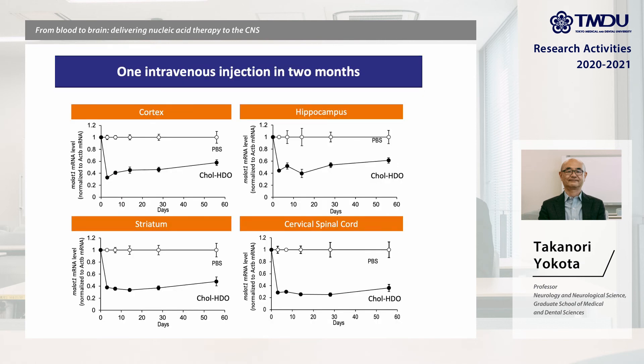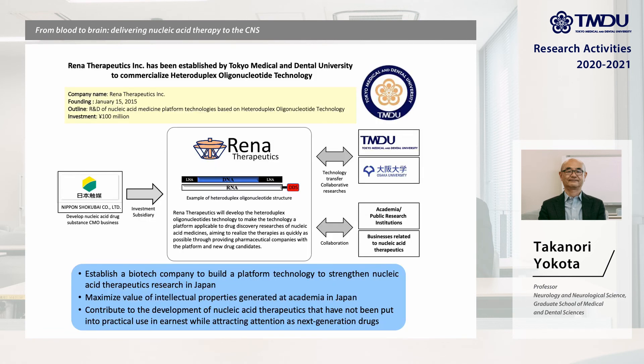The duration of this silencing effect is very long. After a single one-time IV injection, it lasts more than two months.